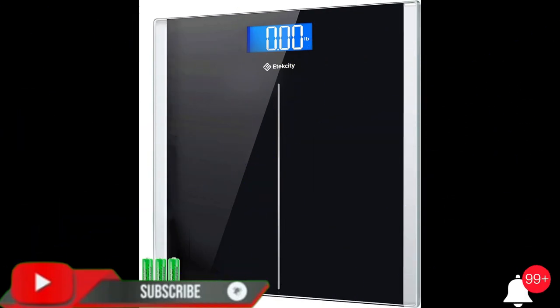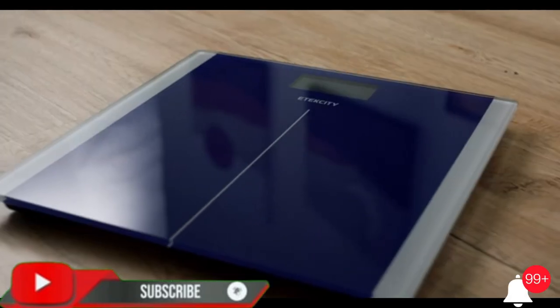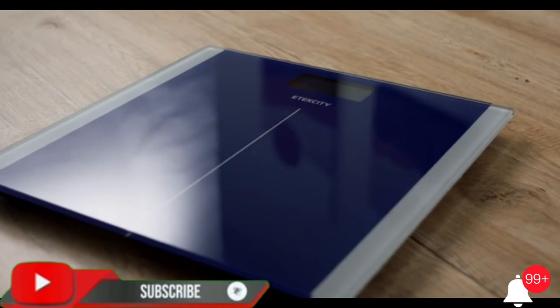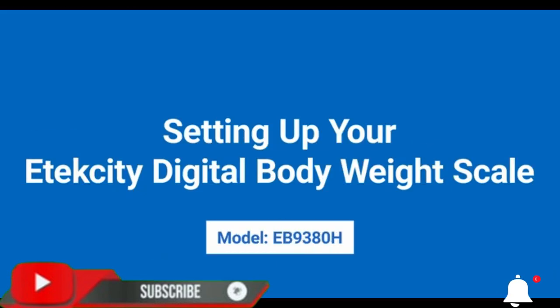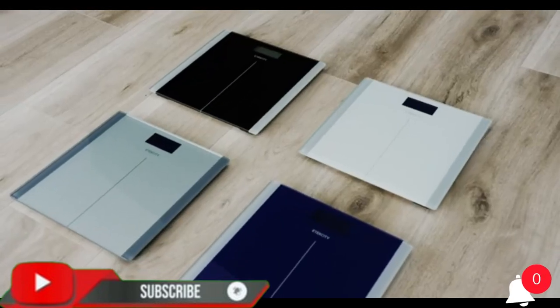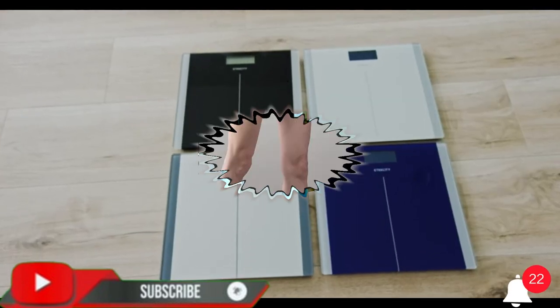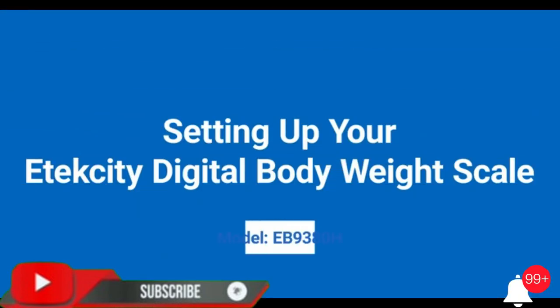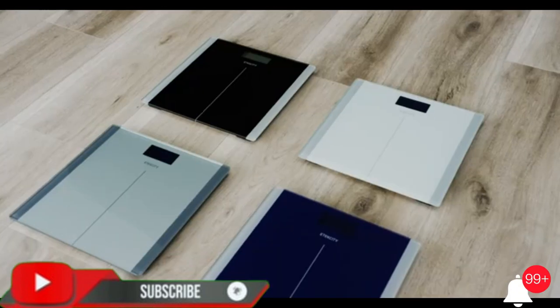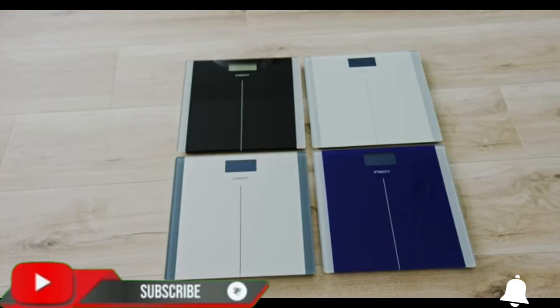Itexity bathroom scale for body weight — a highly accurate digital weighing machine for people. Large size with backlit LCD display, 6-millimeter tempered glass, 400-pound capacity. Brand: Itexity. Style: non-smart. Color: black. Recommended use: humans. Display type: LCD.